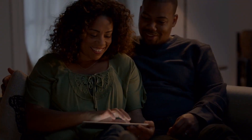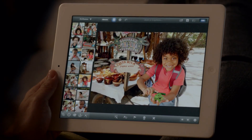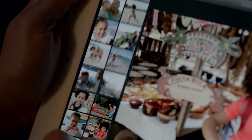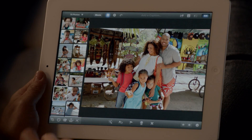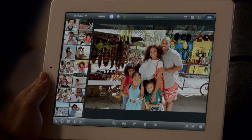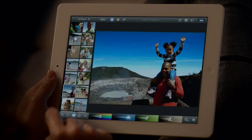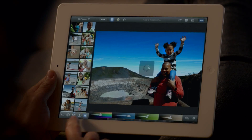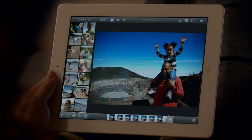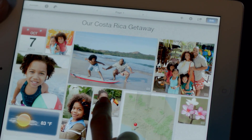And now we're bringing iPhoto to the iPad. It's unbelievably powerful and so simple to use. The Smart Browsing feature lets you go through lots of shots really quickly — you just double tap on a photo and it finds others that look just like it so you can pick your favorite. With multi-touch gestures you can make your blue sky bluer, apply dozens of professional quality effects with just a few taps, and with photo journals you can share your photos in ways you never could before.